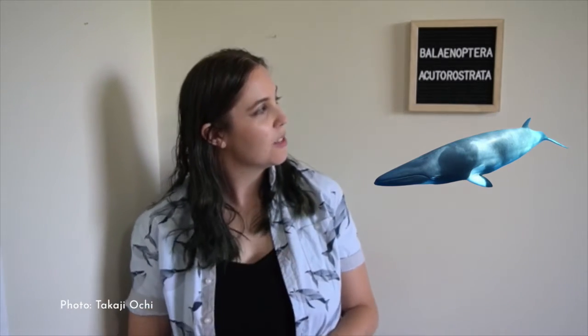Balaenoptera means 'whale with a fin' and acutorostrata means 'pointy nose.' So let's look at a picture of a minke whale. Do you see the fin on the back — the dorsal fin? And if you see the front, it looks pretty pointy. So 'whale with a fin and a pointy nose' — I'd say that's a pretty good name.